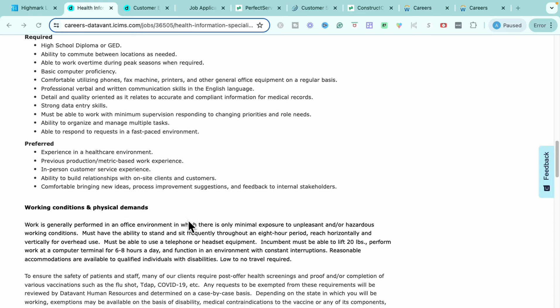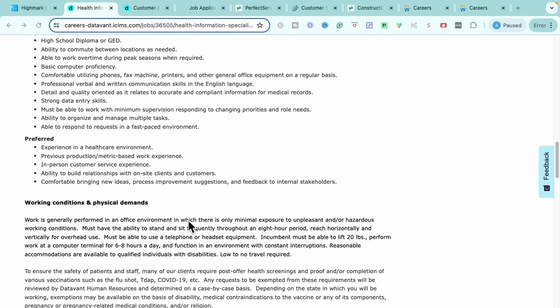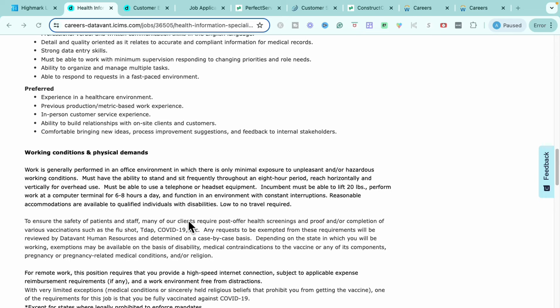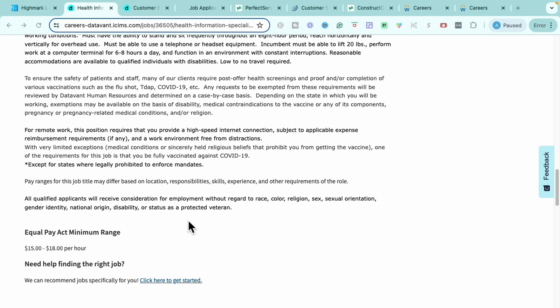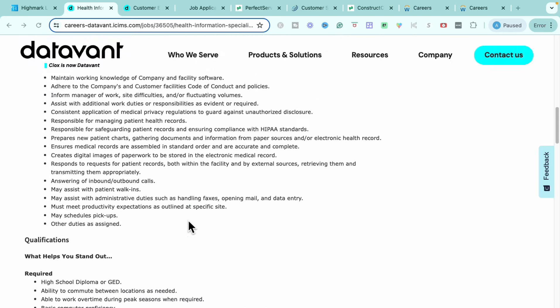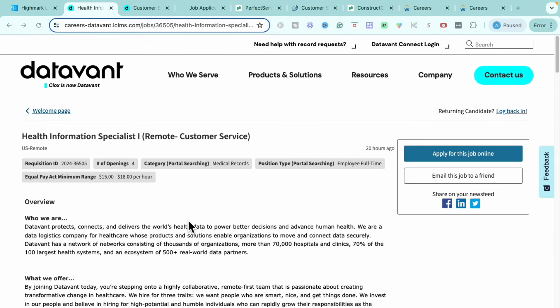Some of the preferred skill sets: having experience in a healthcare environment, having previous production metrics-based work experience, having in-person customer service experience, being able to build relationships with on-site clients and customers, and being comfortable bringing new ideas, process environment suggestions, and feedback to internal stakeholders. The pay for this specific role is $15 to $18 per hour because it is more entry-level. If you're interested in this Health Information Specialist role that is remote, get on over to DataVant and start the application process.